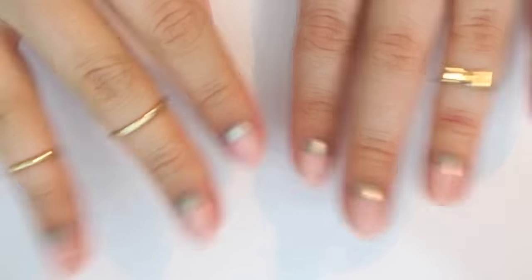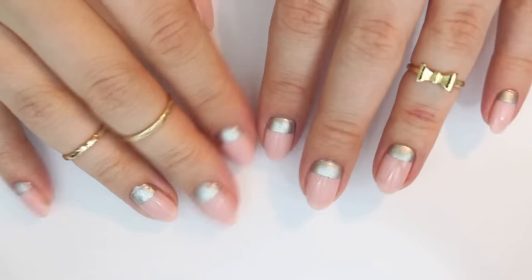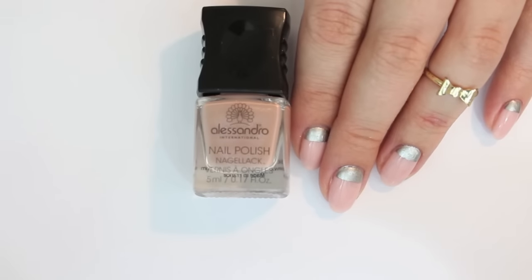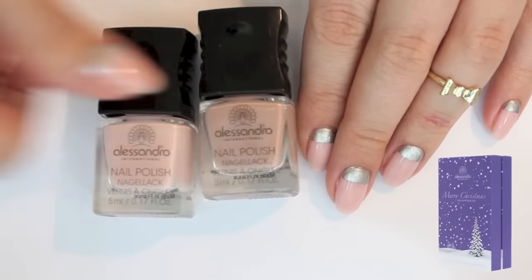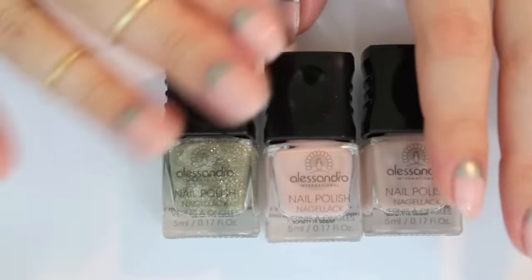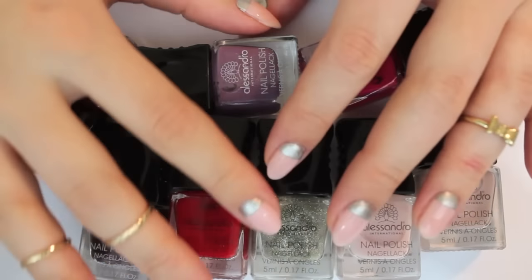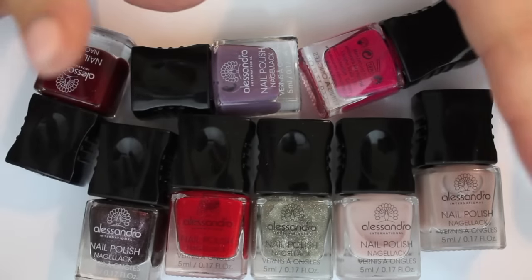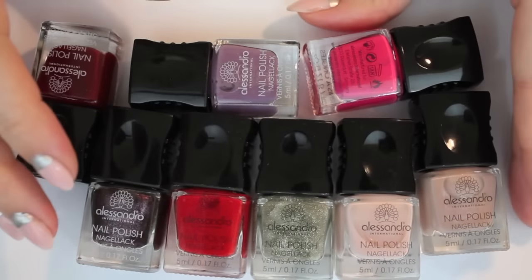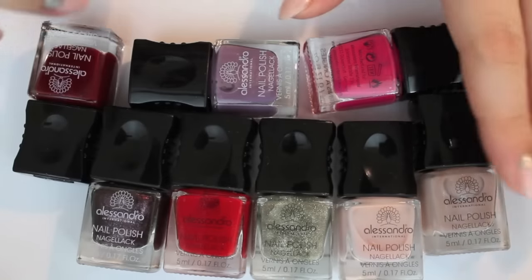The last brand is not exactly a haul. I got a Christmas calendar where you can open a door each day until Christmas, from the brand Alessandro. I usually have the Ciate calendar and I wanted to share a quick impression. I got it from my sister. It's not yet Christmas so I haven't opened all the doors — I believe I've opened 20 doors, and those are all the nail polishes that were inside. They're super pretty and I tried out three of them. This is the one I'm wearing right now.